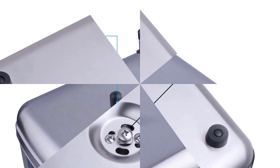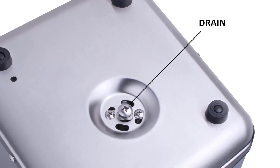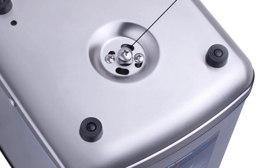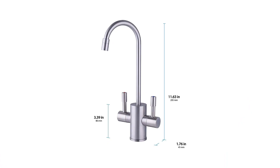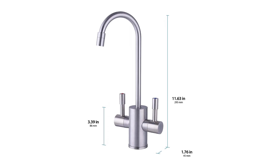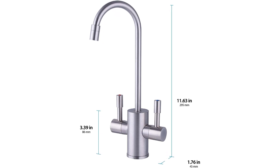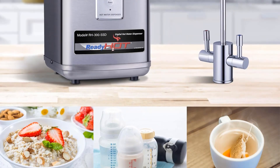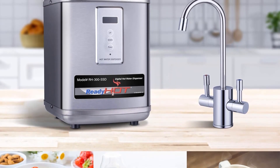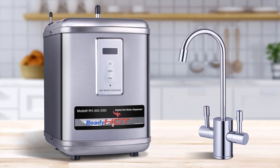Operating on a standard 110 volts power supply, the dispenser can be seamlessly installed under the sink or counter as an under-sink unit. Equipped with a dual lever faucet featuring an open vent design to prevent pressure buildup, the Ready Hot Dispenser prioritizes user safety. Additionally, it incorporates a self-resetting thermal fuse, effectively preventing dry running and adding an extra layer of protection.